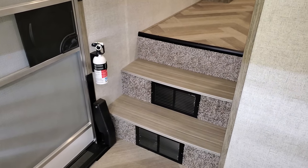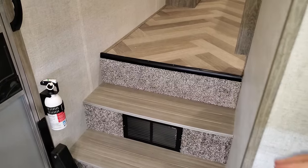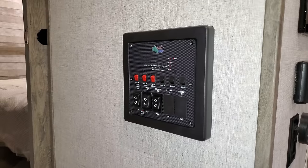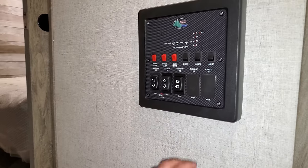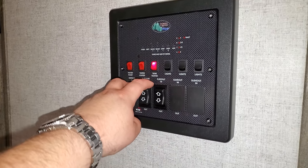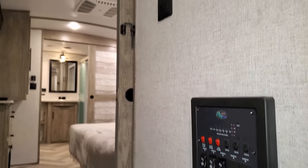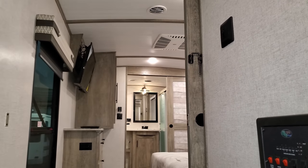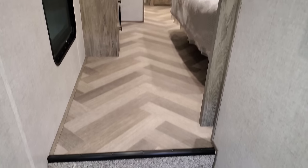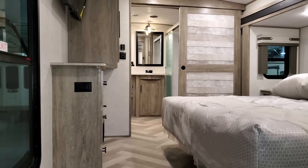Going up the steps to the back bedroom area, there are heat return vents and no carpet on the steps, which helps prevent wear. The main control center has switches for slide-outs, the awning, the new 12-volt tank heater feature — great for winter camping — light controls, water pump, and water heater switches. A pocket sliding door with a metal hook holds it in place, which is sturdier than the plastic hooks found on some other brands. More vinyl flooring continues through this section.